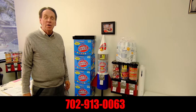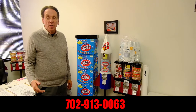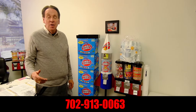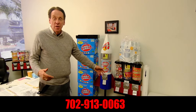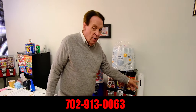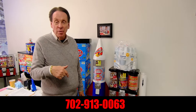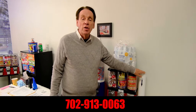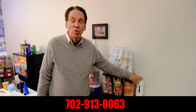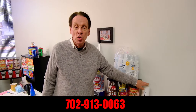I want to thank everyone for coming back to visit with me and going over more details, more secrets about the candy business. Most people will only discuss candy. They won't tell you about the cup holders that we discussed in a prior video that you should look up, which gives you more details and tells you about cup holders that nobody has ever used on machines. We've been using them here for more than 20 years.